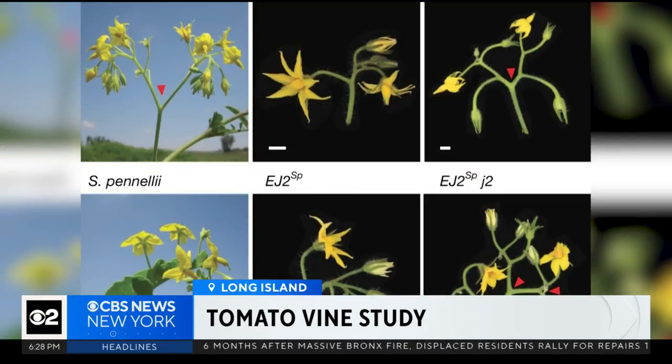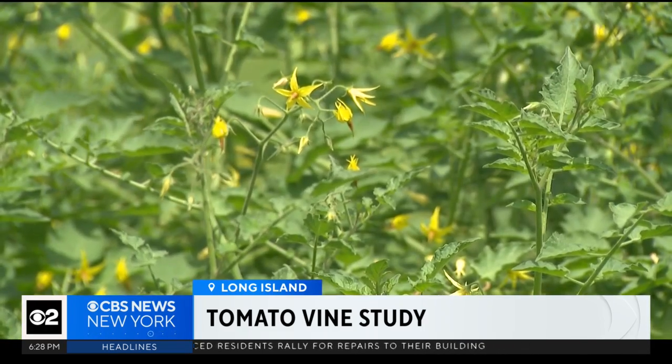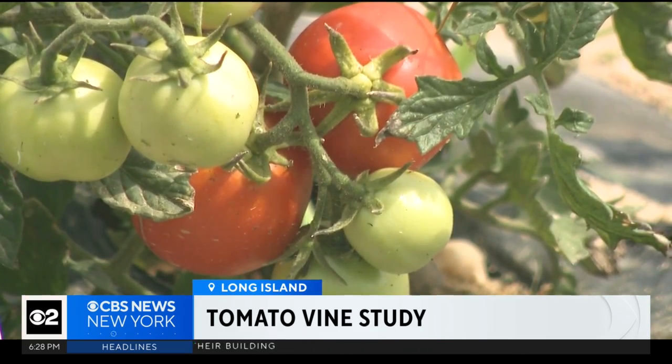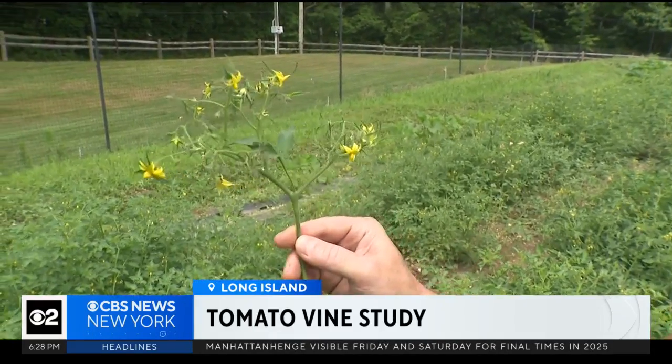More branches mean more flowers and more tomatoes. The fruit of their labor: gene-edited tomato plants bursting with blooms, yields vastly increased. "This is extraordinarily branchy, right?" "Exactly." "So you've created this?" "Yes."